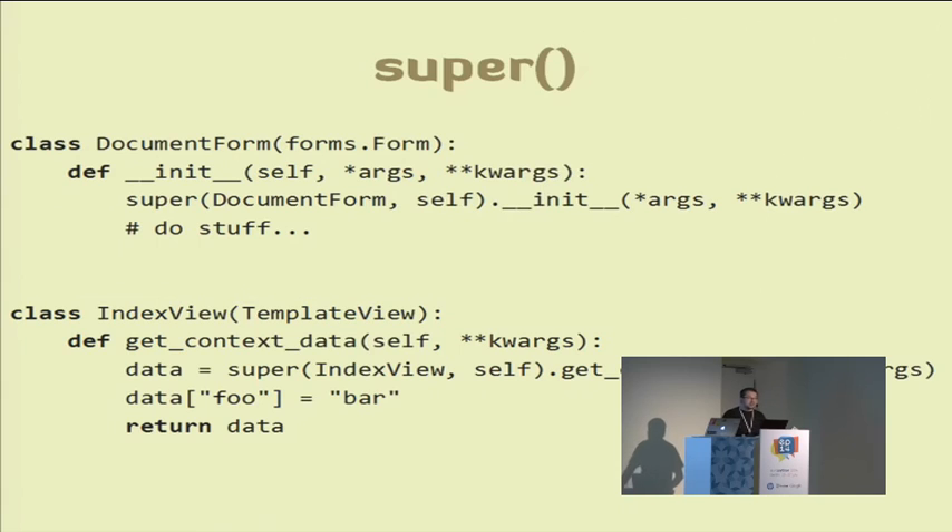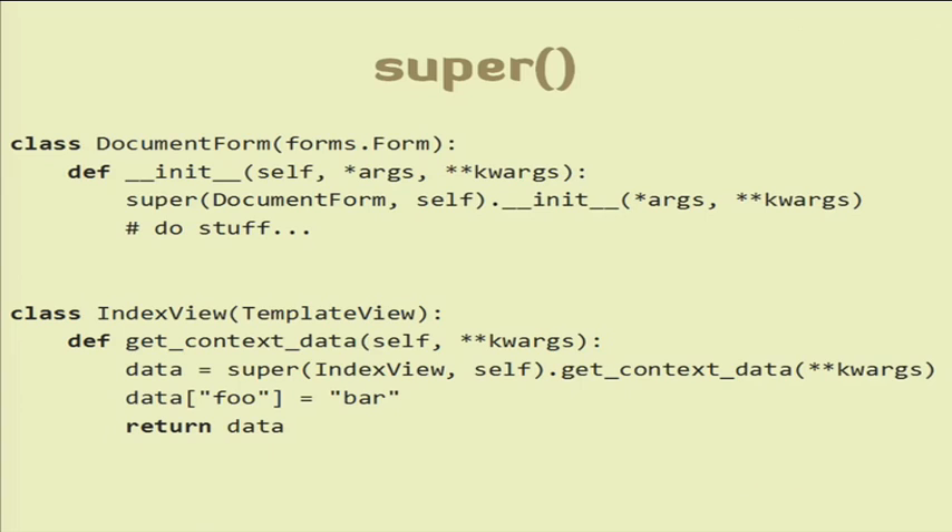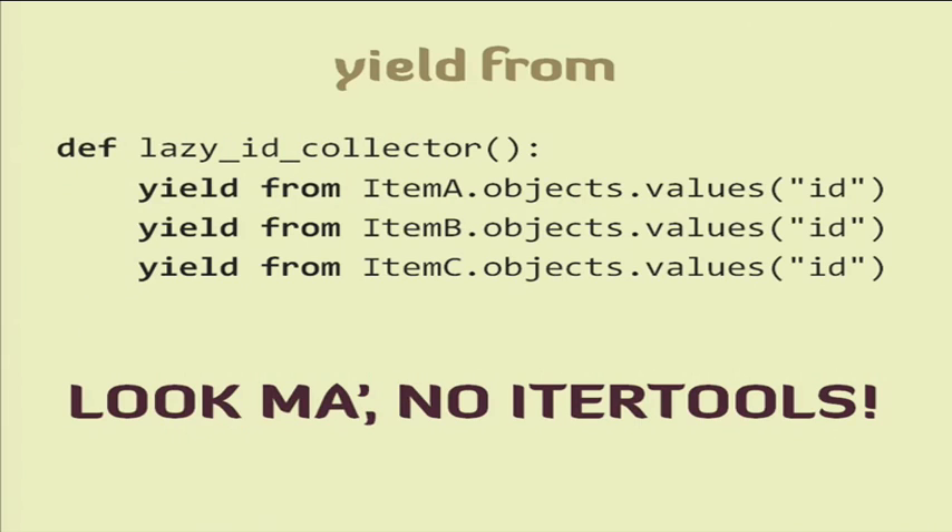Super — I love super, and super is very useful in Django, especially when overriding forms, models, and class-based views. But in Python 2 you have to type the name of the class and self, and when you rename the class you need to remember to rename it in super calls. In Python 3, it works with just the parentheses. Another language feature in Python 3.3 and upwards is yield from, which is awesome. You can do it with itertools, but it's cool not to use them.